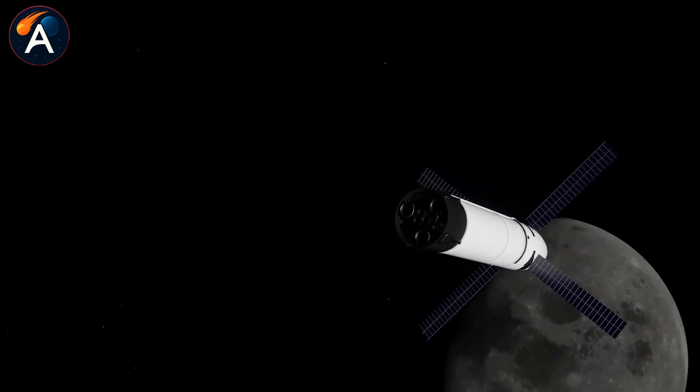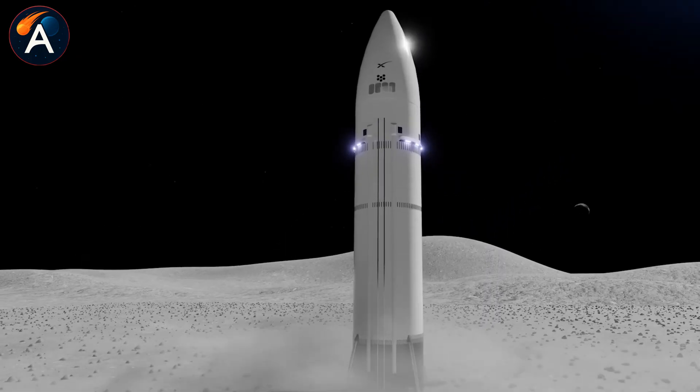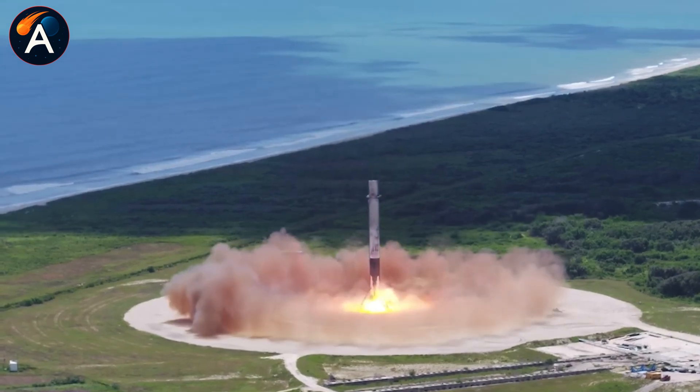This financial independence changes everything. SpaceX no longer needs to convince NASA or Congress to fund its Mars ambitions. The company can self-fund technologies NASA might never approve, moving at whatever pace Musk decides.